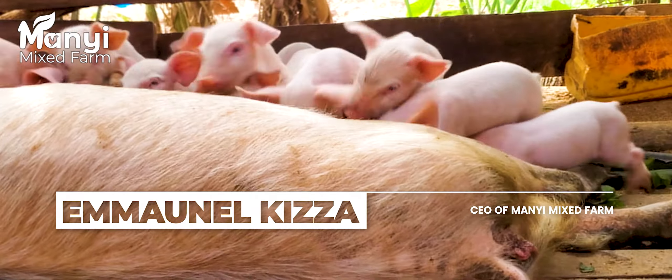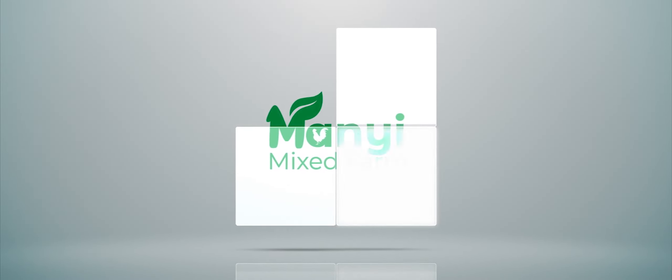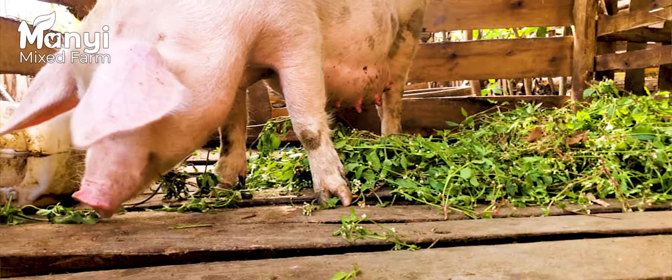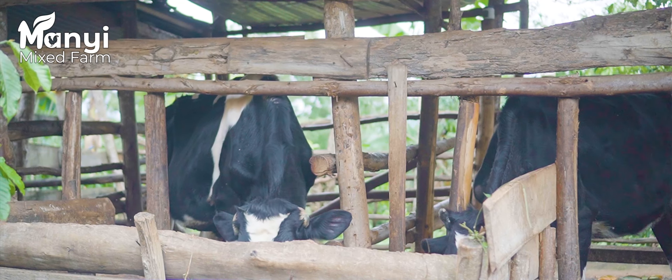I'm Emmanuel Chiza, welcome to Manye Mixed Farm. At Manye Mixed Farm we have quite a number of enterprises and we specialize both in crop and animal production. I'll be taking you around for a farm tour. On the animal production side we have the piggery section, where we are right now, and we also have the dairy section, as you will be seeing.